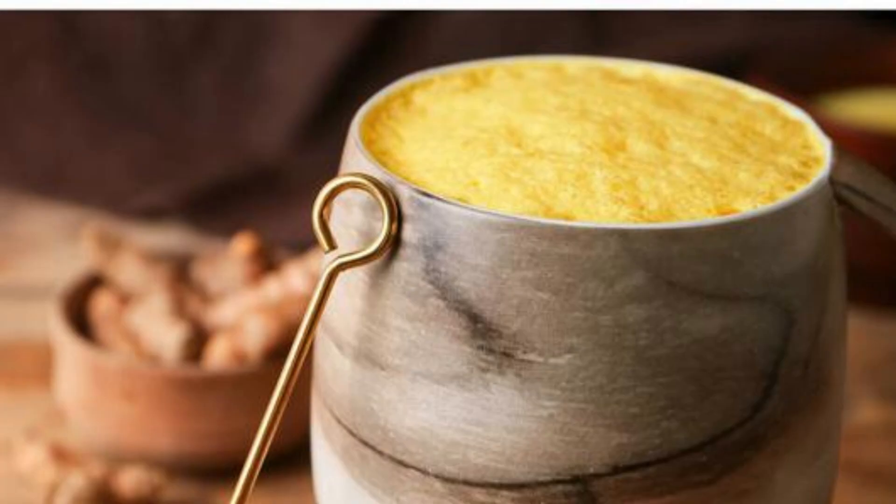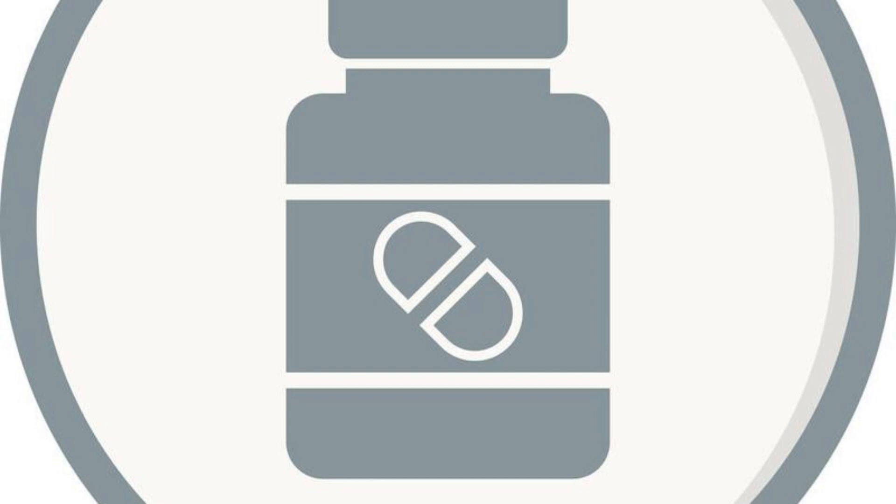Turmeric supplements — turmeric capsules or tablets: take turmeric supplements in the form of capsules or tablets. Follow the recommended dosage on the product label and consult a healthcare professional before starting any supplement regimen.